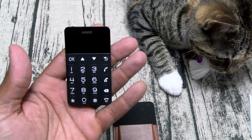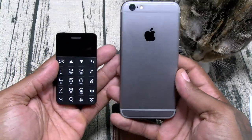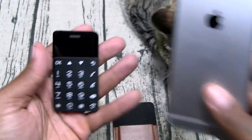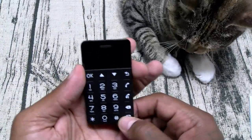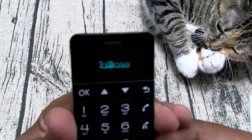Just to give you an idea of how small this is — this is the iPhone 6s, the smallest phone I have. Look how small the Talkcase is compared to it. It's kind of like credit card size. Let's power this on and see if we got any juice. There it goes — 1.5 inch display.